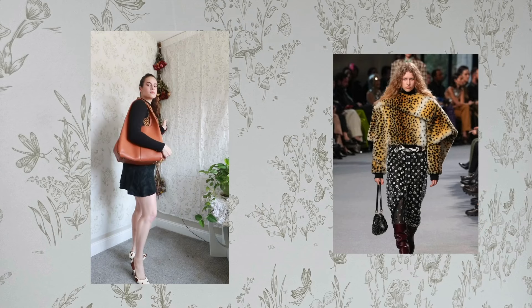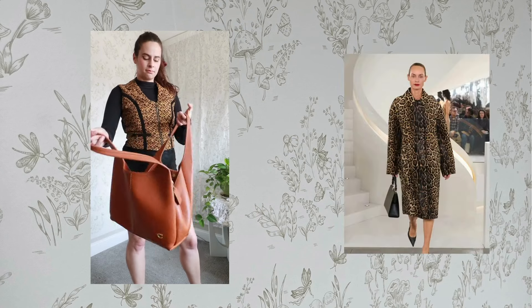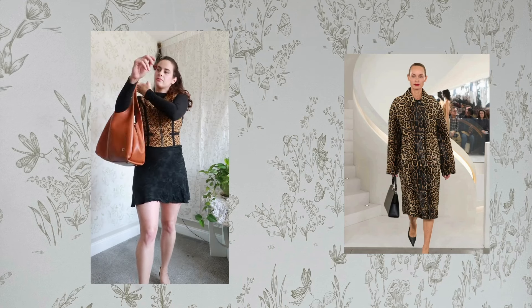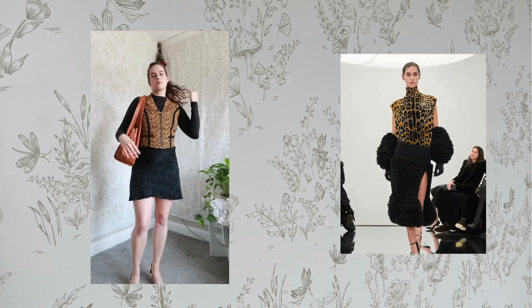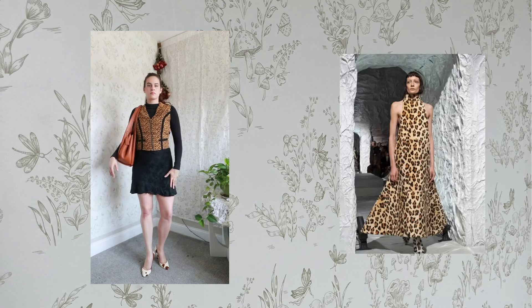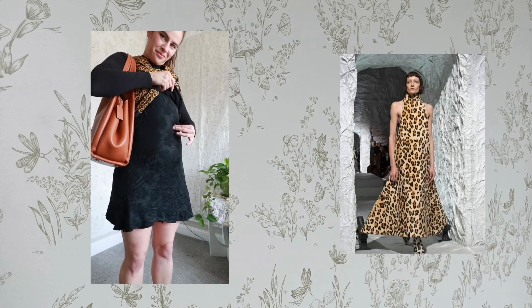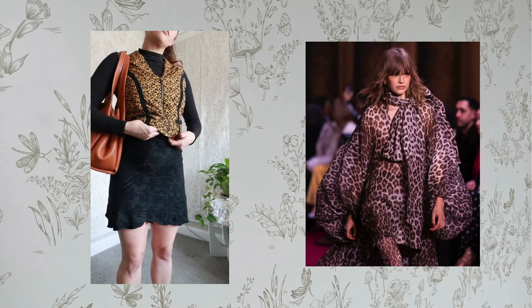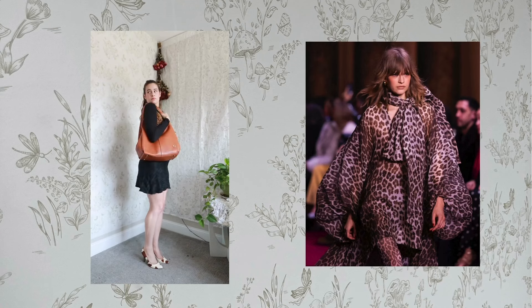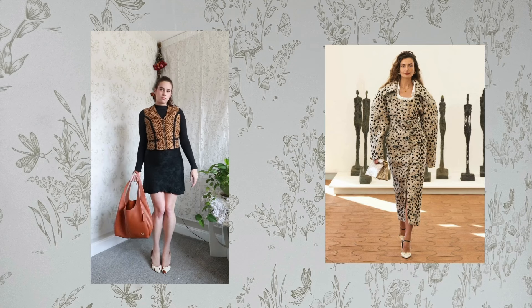In a similar vein, cheetah print was also a big trend. I only had this cheetah print vest that I thrifted in New York, so I styled that with a Jerk Avenue little black dress and a Charlotte Ruth mock neck that I thrifted on top of it, then the vest — because I wanted to create a very Fran Fine, The Nanny-style silhouette with the turtleneck, short dress, and vest on top.